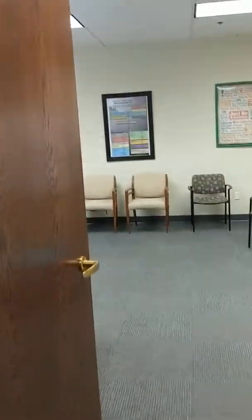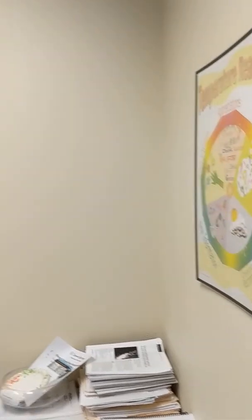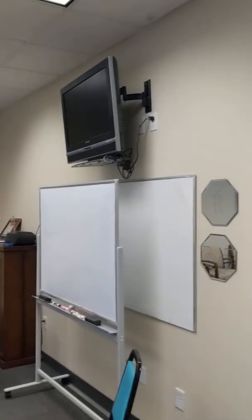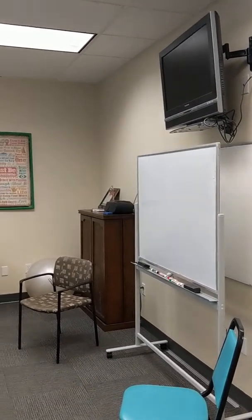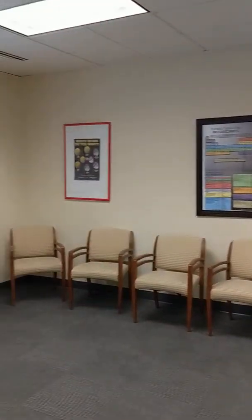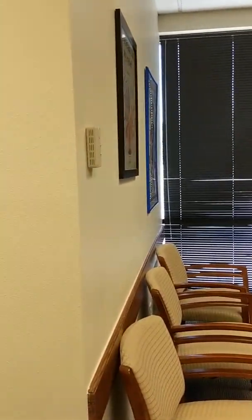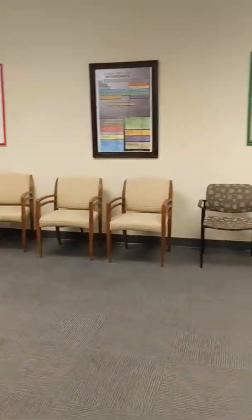This is our large training room, with enough space to comfortably house 20 to 30 people. It features video training capabilities, whiteboards, plenty of room, and a nice window view as well.